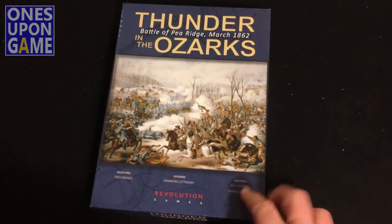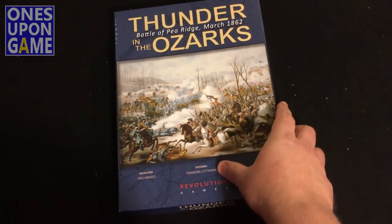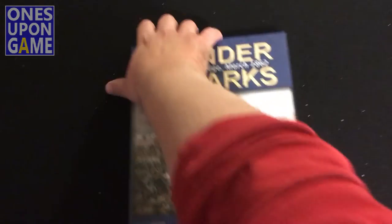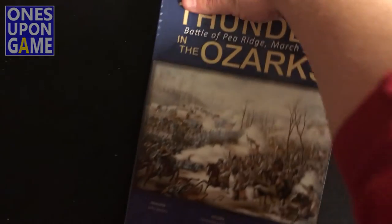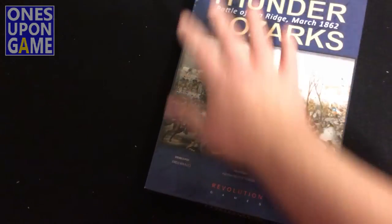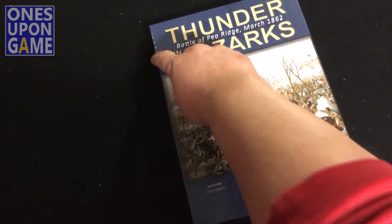As I mentioned in the unboxing, there's no shrink on this one. So we can actually open it up, and you can see — there's your copy right there. It did not come shrunk, so there's a little whitening on the corners.